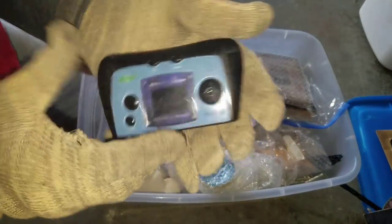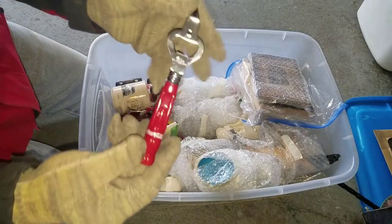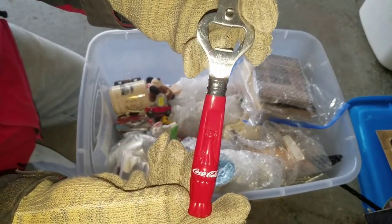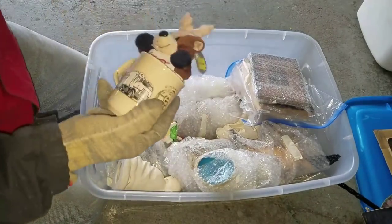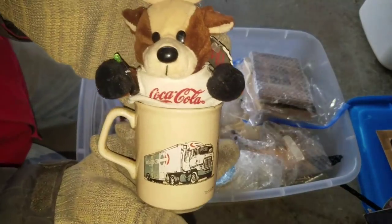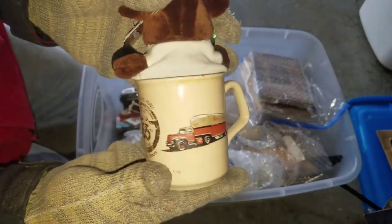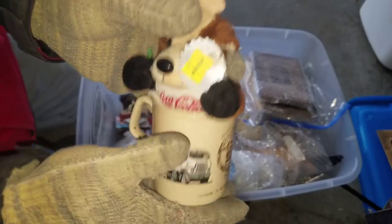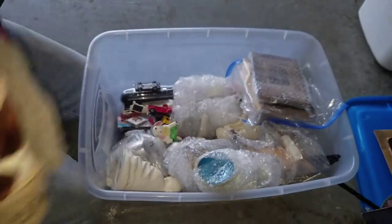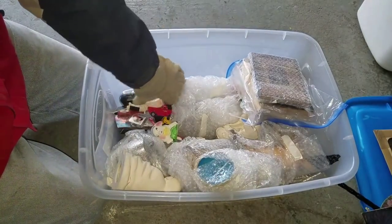We've got some other little trinkets here and there. Look at this - Coca-Cola. We all know how well Coca-Cola does, so pop opener there. And it looks like we got more Coca-Cola - a Coca-Cola deer in a Coca-Cola cup, made in England. Original price tag: $6.49.